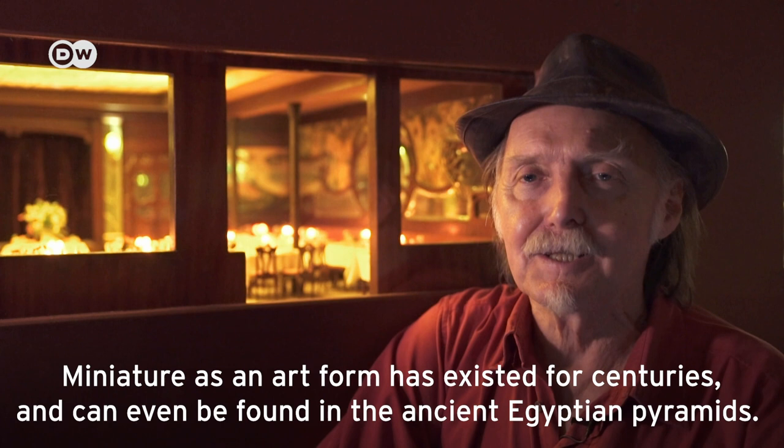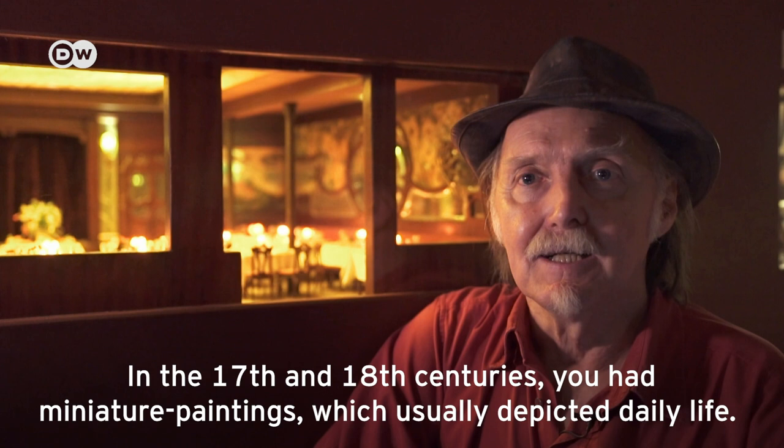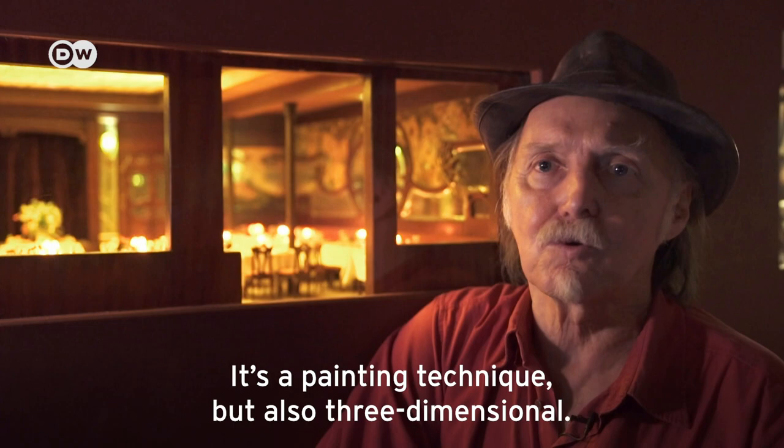The miniature art has existed for centuries. Even in the pyramids of Egypt there was a lot of miniature art. Even in the 17th or 18th century, there were scenes that represent everyday life. The miniature art has always existed. It's the reproduction of life — it's a way of painting, but in three dimensions.